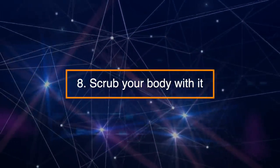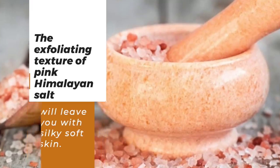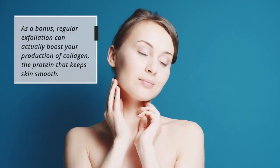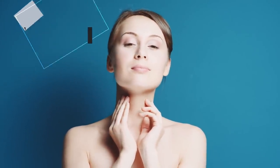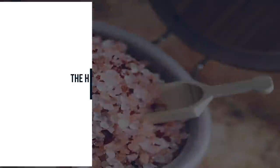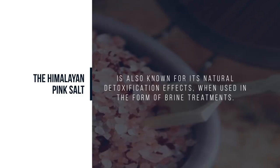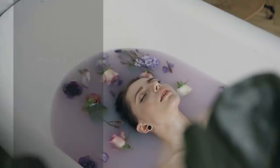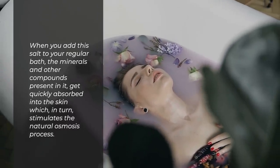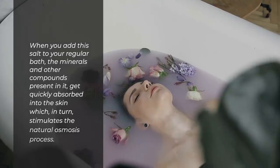Number 8: Scrub your body with it. The exfoliating texture of pink Himalayan salt will leave you with silky, soft skin. As a bonus, regular exfoliation can actually boost your production of collagen, the protein that keeps skin smooth. Number 9: Strong detoxification properties. Himalayan pink salt is also known for its natural detoxification effects when used in the form of brine treatments. When you add this salt to your regular bath, the minerals and other compounds present in it get quickly absorbed into the skin, which in turn stimulates the natural osmosis process.